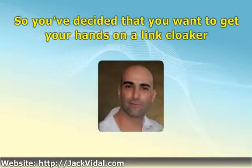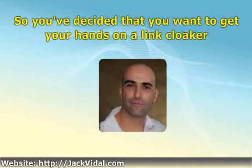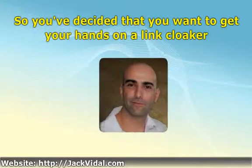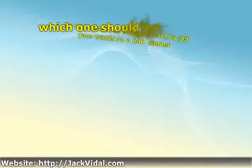Sadly, knowing that you want an affiliate link cloaker is one thing, but when it comes to actually selecting one, you're going to find yourself faced with many, many different options — and the question is, which one should you choose?